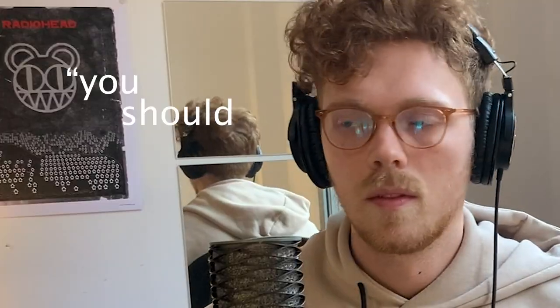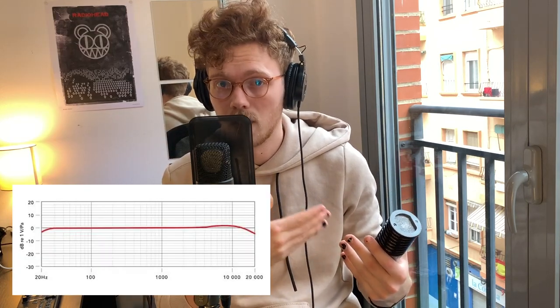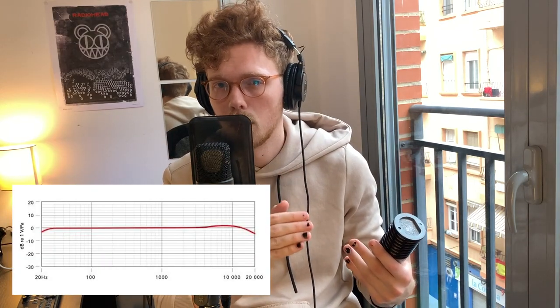The Rode NT1 is the one I compare all these other mics to because it's the only one I own. The only notable difference in the way these two are marketed is the Aston likes to note its really smooth high-end response, whereas the Rode NT1 is a relatively flat mic with only a really small boost around the 7K range. What this means is the Rode NT1 talks about its mid-range clarity a lot, and the Aston talks about its high-end clarity a lot.